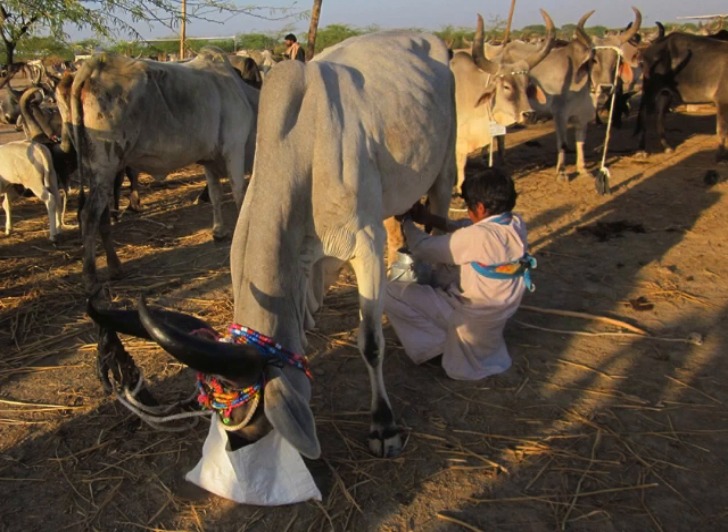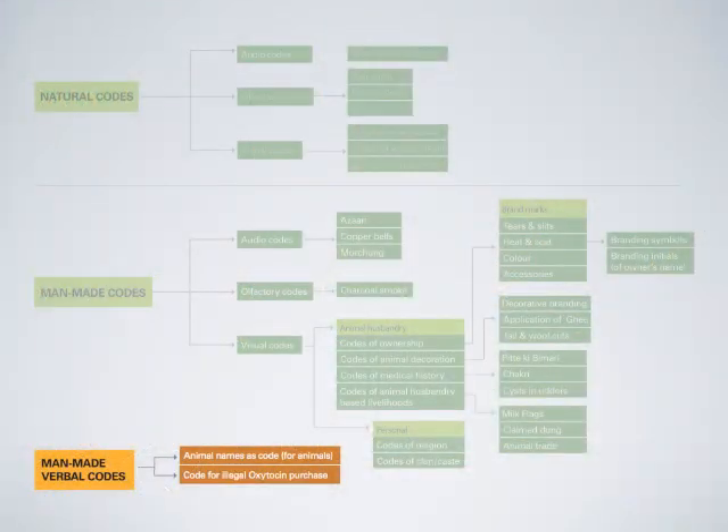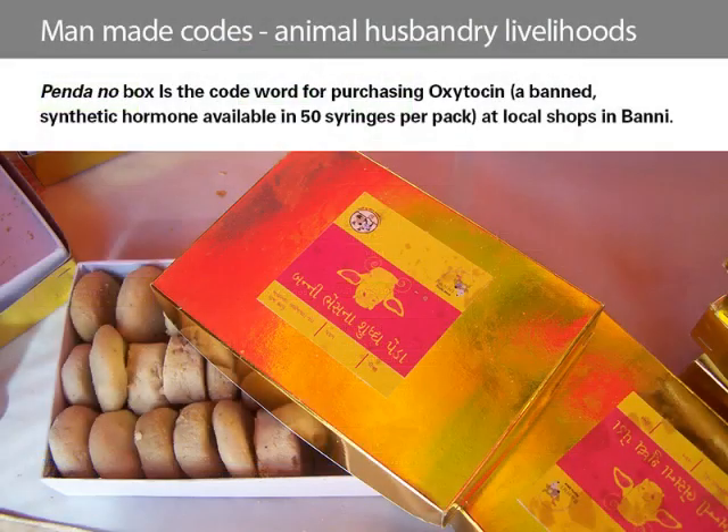The second verbal code, however, is unfortunate. Many times due to ill health of animals or lack of food and water, they do not yield milk. In such times, livestock keepers use malpractices such as administering synthetic doses of the hormone oxytocin, which has been banned by the government. Oxytocin is easily available locally in small shops and general stores in Banni. Ironically, the first assignment I was given in Banni was designing labels for a box of penda — a sweet made out of reduced milk and sugar. At the very end of this journey, I realized that when a livestock keeper goes to a local shop asking for a penda box, he is handed a box of oxytocin syringes.